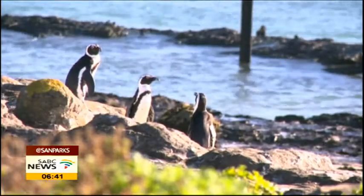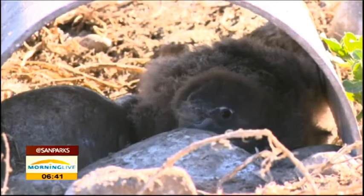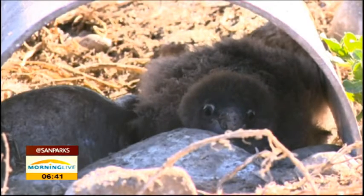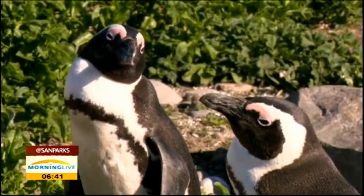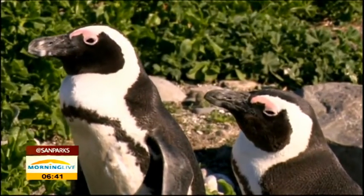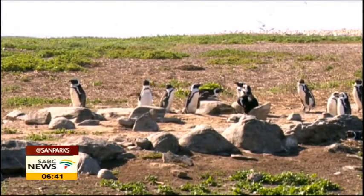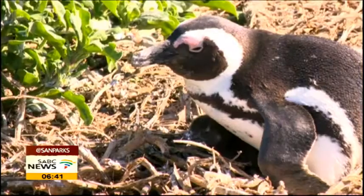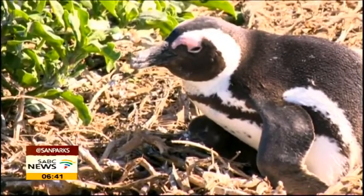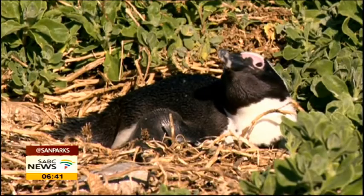We also have a very healthy and stable population of African penguins. As we know, the African penguin is critically endangered. Populations throughout all the colonies have been decreasing for the last 15 years, and today, sadly, we have less than 2% of the original population left. At Addo Elephant National Park, with the seven islands that we manage, we manage close to 50% of the total population of penguins in South Africa.